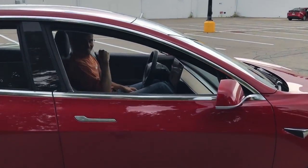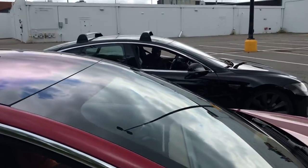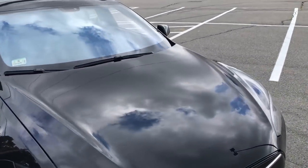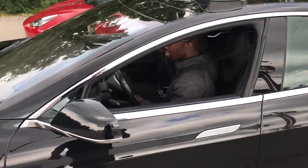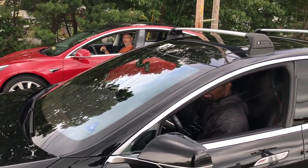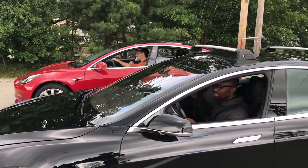The Model 3 did lose by a decent amount — even in this quick sprint the P85 kept pulling away harder and harder. We were only able to get one run in, but I felt the traction control kicking in on the P85 and it definitely wanted to go even faster. The P85 dynos around 440 horsepower, and the Model 3 has been ranging anywhere from 350 to about 390 horsepower. Torque is another story — I'm willing to bet my old P85 still puts down more torque than the Model 3.